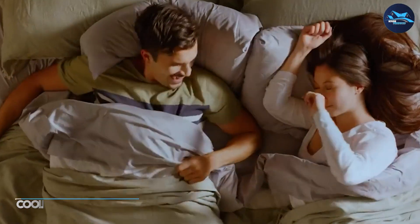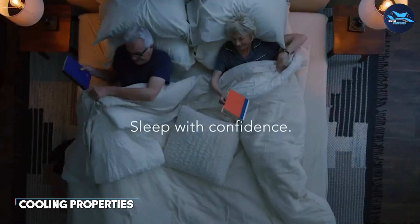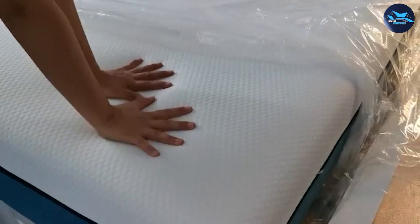Many people struggle to get a good night's sleep because they get too hot during the night. The mattress is designed to help regulate your body temperature thanks to its breathable top layer, which allows air to circulate, preventing you from getting too hot or sweaty.